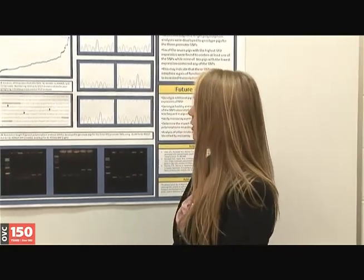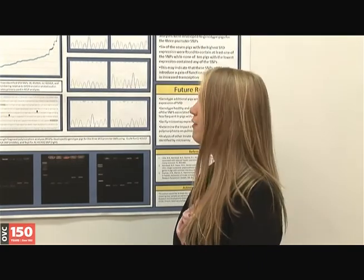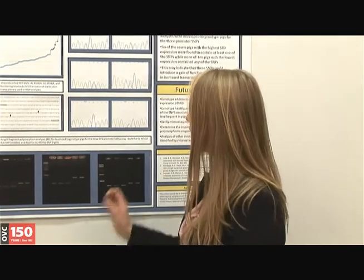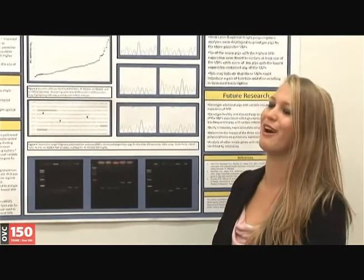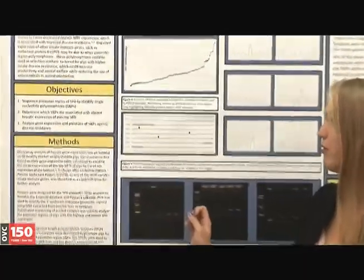I was given surfactant protein D to study, so that's kind of where I came in. My first objective was to sequence the promoter region of surfactant protein D. I designed primers to amplify approximately a 3,000 base pair fragment of the promoter region. I then sent it for automated sequencing, in which I found three single nucleotide polymorphisms, or SNPs.